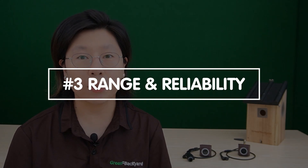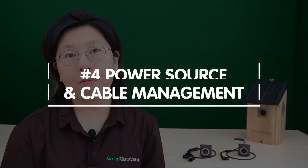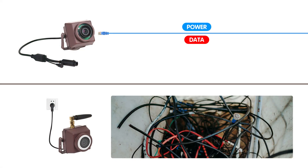Third, range and reliability: PoE cameras boast a greater range, making them ideal for monitoring extensive habitats. They offer a more reliable connection, ensuring uninterrupted wildlife observation, especially in remote areas where Wi-Fi signal might be weakened. Next, power source and cable management: PoE cameras rely on a single Ethernet cable for both power and data, simplifying cable management. Wi-Fi cameras require a separate power source, potentially leading to cable clutter around the setup.